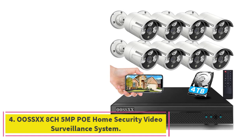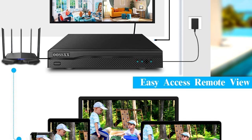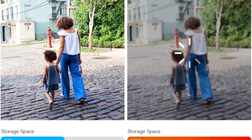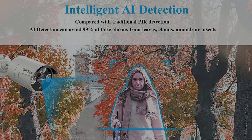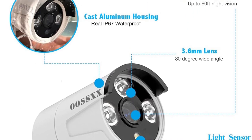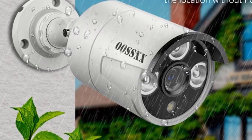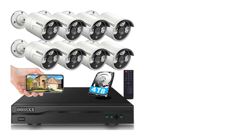Number 4: the OSSX-X 8-channel 5MP PoE Home Security Video Surveillance System. Now that we have covered the smaller setups, let's talk about commercial-grade PoE security systems. The OSSX-X is quite affordable in comparison. It comes with 8 bullet cameras and an 8-channel NVR. Each camera has a 5MP lens supporting 2560x1920 resolution, ideal for commercial use, with night vision up to 100 feet. The included hard drive has 4TB of storage capacity, higher than most other systems, and 60-foot installation cables are included.